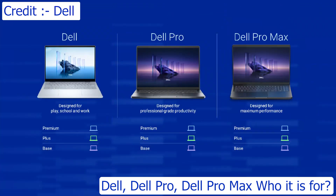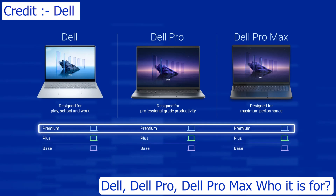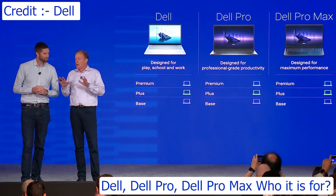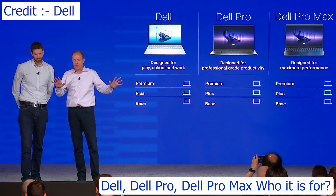Above and beyond the starting point is the plus tier — a step up in the most scalable performance — and a premium tier that delivers the ultimate in mobility and design. When you talk about that tiering and the branding approach, we're talking about PCs now, but we have extended that across our peripherals and displays, so it makes it super easy for our customers.